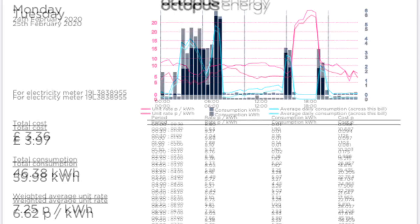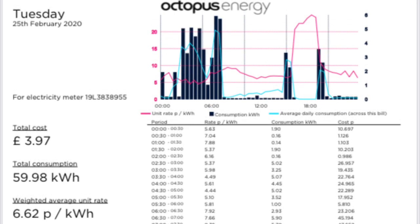On Tuesday the 25th of February, we had a cost of £3.97 and that was for 59.98 kWh with an average of 6.62 pence.